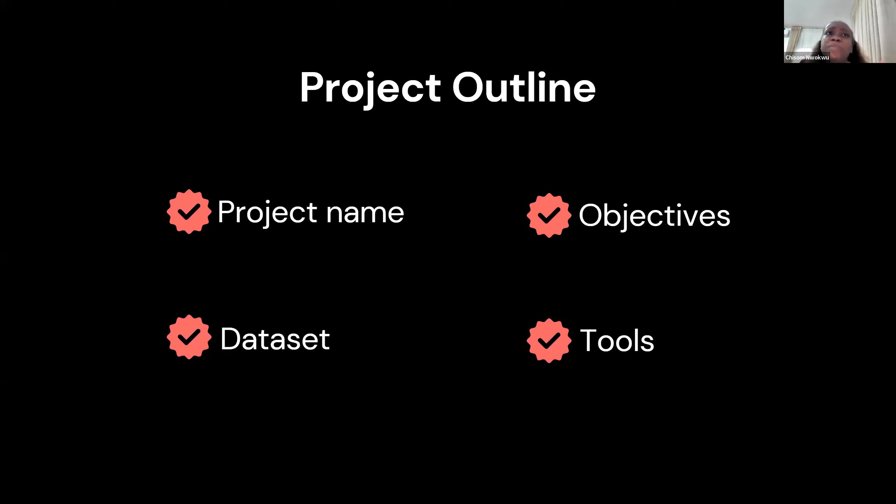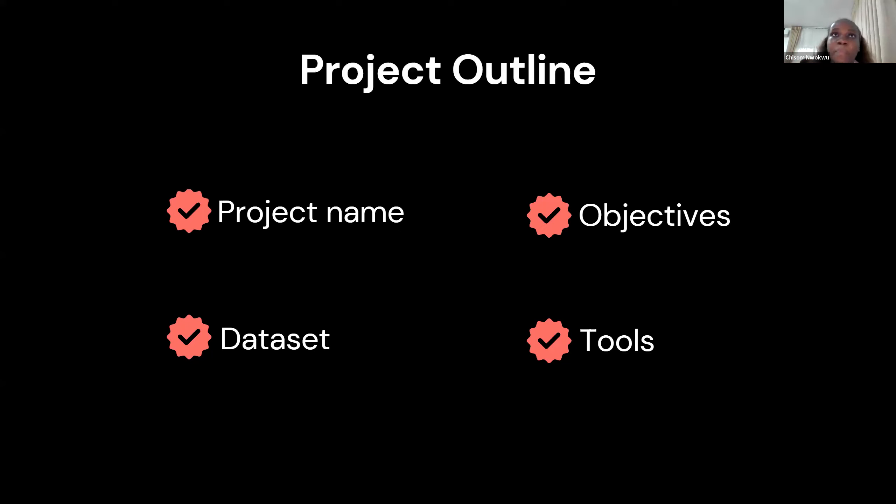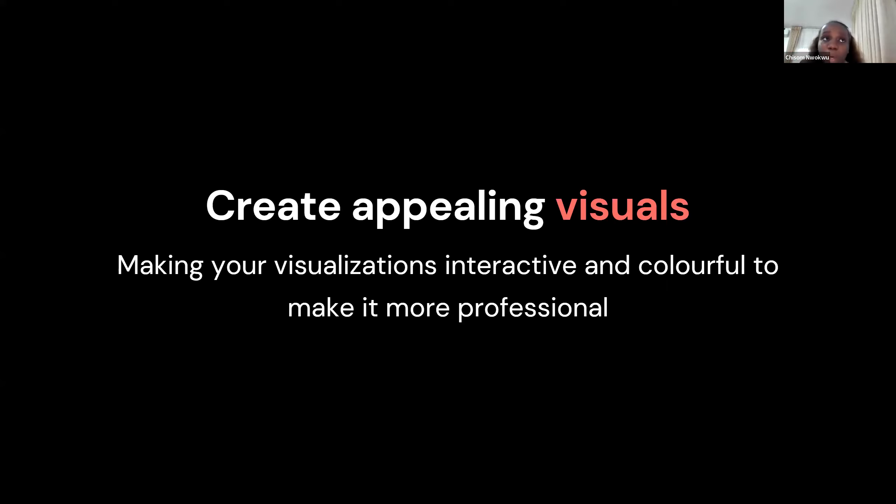Something I forgot to add was storytelling. If you're drafting out a project, try to start it with a story. Entertain people, take them through that journey of storytelling — storytelling in data is another workshop on its own. But it's very important that you know how to tell a story. You don't need to be present in the room to start talking. If you can write a compelling story to captivate the person's attention, they become more interested to know exactly what your visualization is doing.